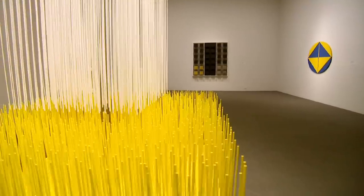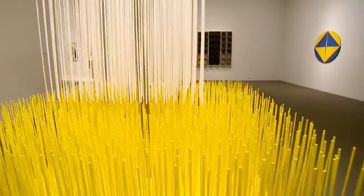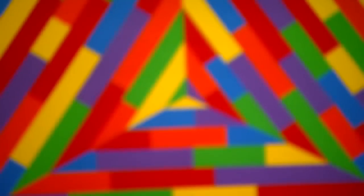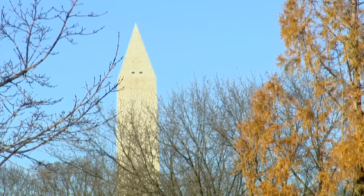So our role as a conservator is to look at that and say, how can we continue to have this artwork last into posterity, even though the materials themselves have inherent issues with their own longevity.